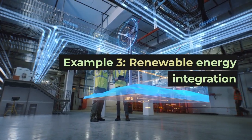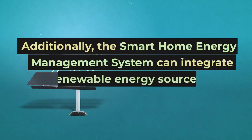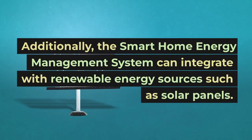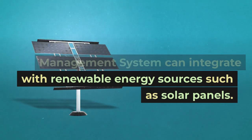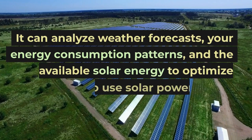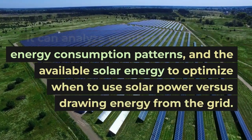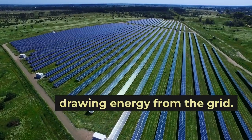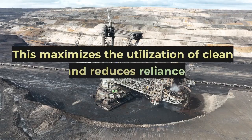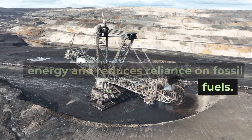Example 3: Renewable energy integration. Additionally, the smart home energy management system can integrate with renewable energy sources such as solar panels. It can analyze weather forecasts, your energy consumption patterns, and the available solar energy to optimize when to use solar power versus drawing energy from the grid. This maximizes the utilization of clean energy and reduces reliance on fossil fuels.